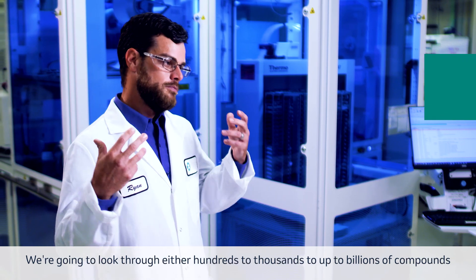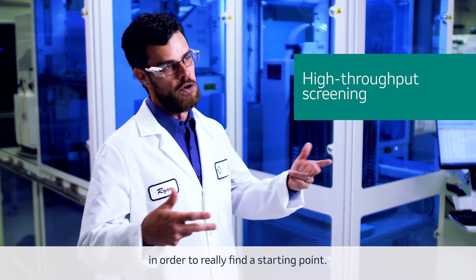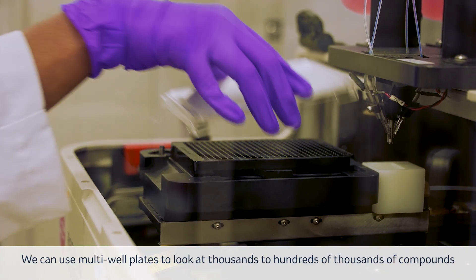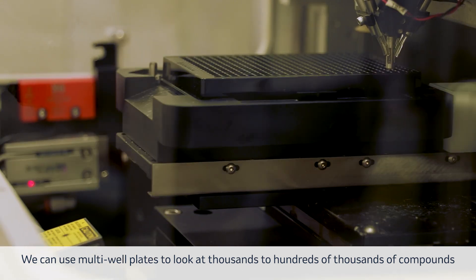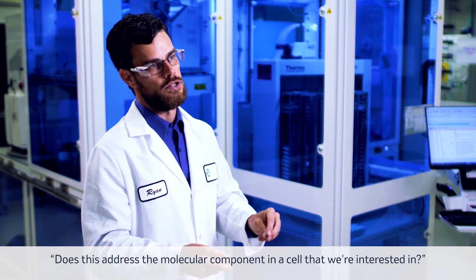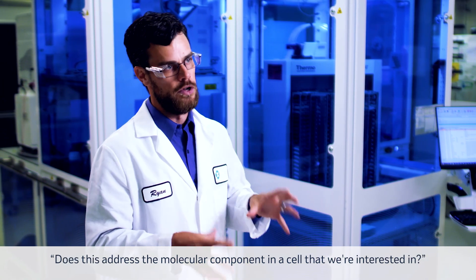We're going to look through either hundreds to thousands to up to billions of compounds in order to really find a starting point. We can use multi-well plates to look at thousands to hundreds of thousands of compounds per day in order to ask the question of whether this addresses the molecular component in a cell that we're interested in.